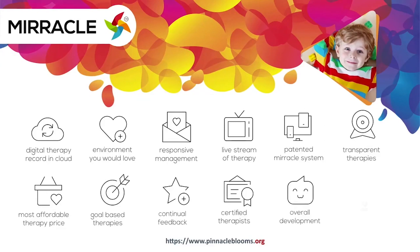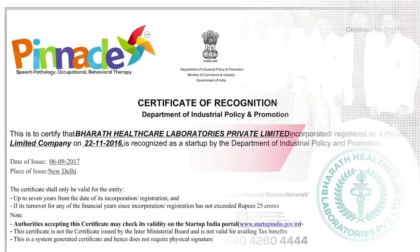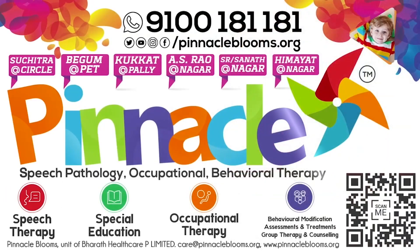Pinnacle Blooms Network is the Special Edu Healthcare Unit of Bharat Healthcare Private Limited, Government of India's prestigious Startup India awarded futuristic health tech organization. The largest team of proven therapists is ready to work with your kid. Contact us today at 9100 181 181 for a free assessment.